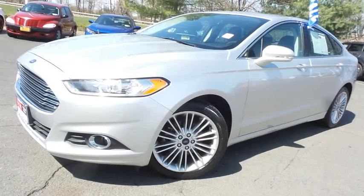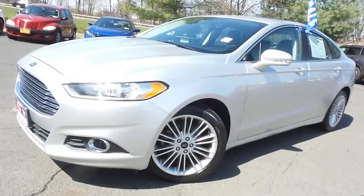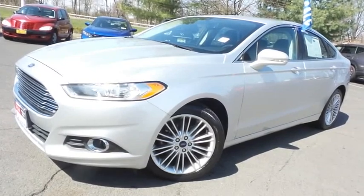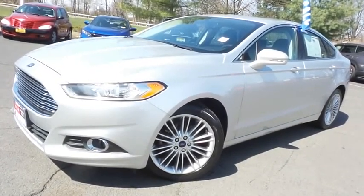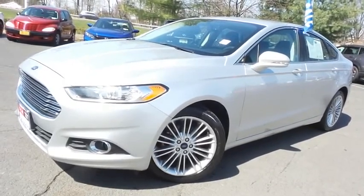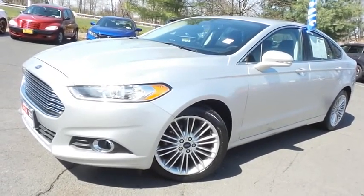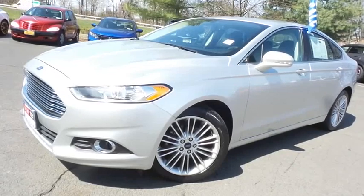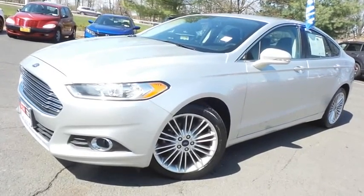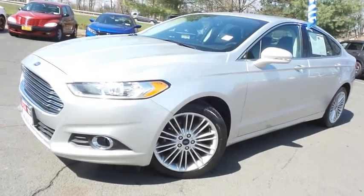Come down to Honda of Nanuet today and test drive this gorgeous, extra-clean, fuel-efficient 2016 DCH Economy pre-owned Ford Fusion SE sedan, with a navigation system, Bluetooth, reverse camera, heated front seats, heated steering wheel, turbocharged engine, and only 34,000 miles.